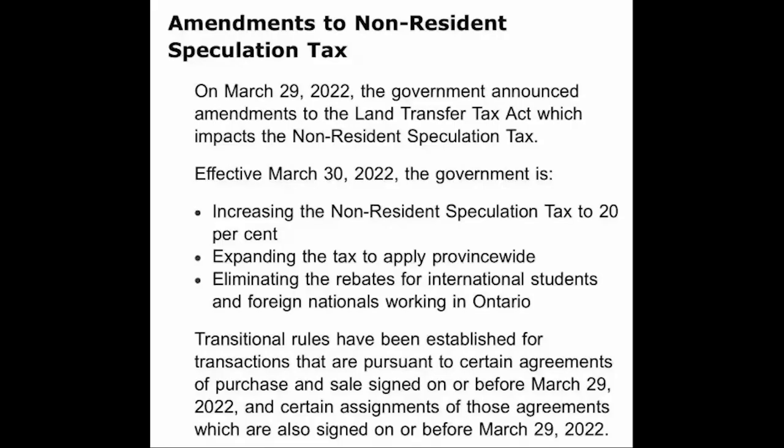On March 29th, the government announced amendments to the Land Transfer Tax Act, which impacts the non-resident speculation tax. Effective March 30th, the government is increasing the non-resident speculation tax to 20%, expanding the tax to apply province-wide, and eliminating the rebates for international students and foreign nationals working in Ontario.